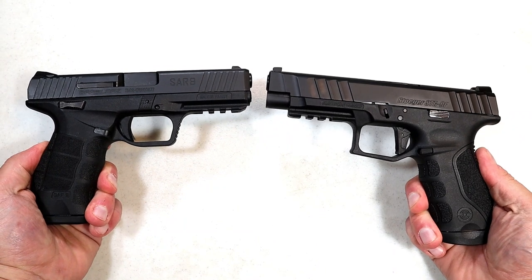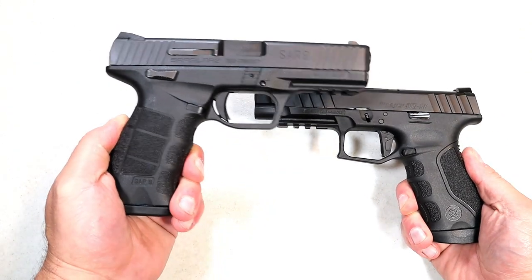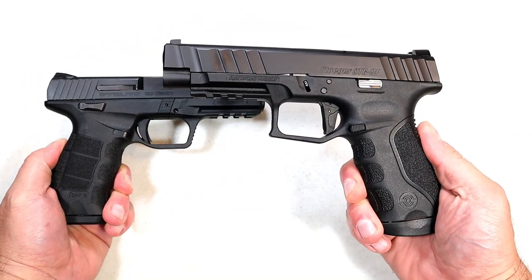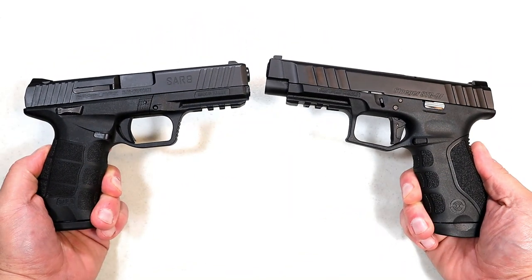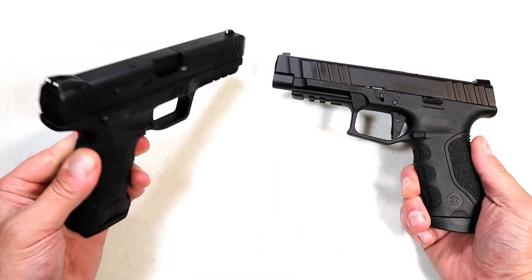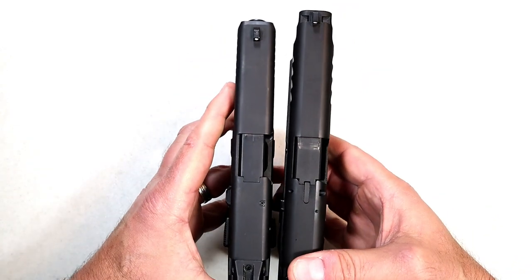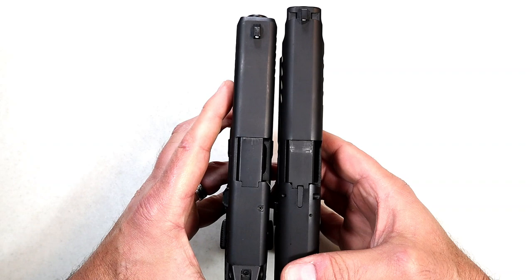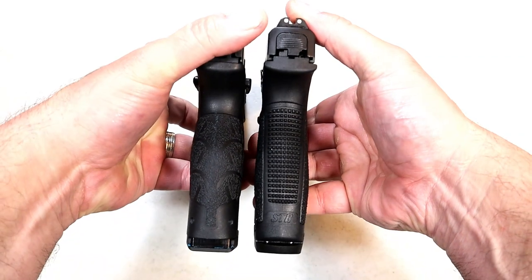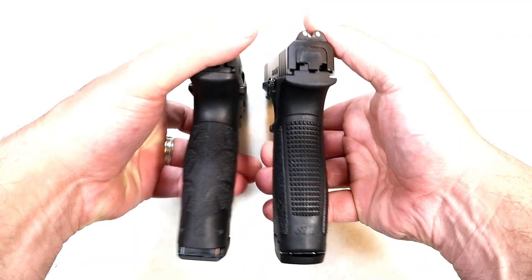Hey there friends, thanks for checking in. Today we're going to do a comparison with the Sarsilmaz SAR 9 versus the Stoeger STR 9F. Both are full size polymer frame, striker-fired 9mm handguns. The SAR has a 4.4 inch barrel and the STR 9F has a 4.7 inch barrel. The grip is essentially the same width and length.